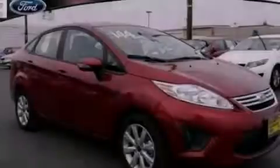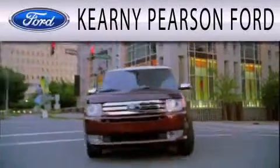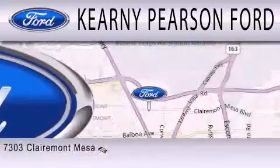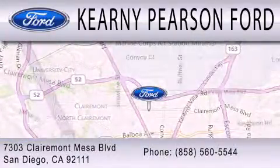Please call us today for more information on this great vehicle. Kearney Pearson Ford is dedicated to doing everything possible to ensure that the experience you have selecting your next vehicle is as pleasant as possible. We're located at 7303 Claremont Mesa Boulevard in San Diego.